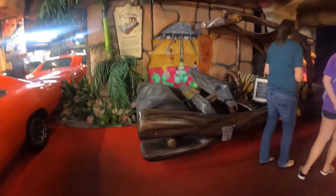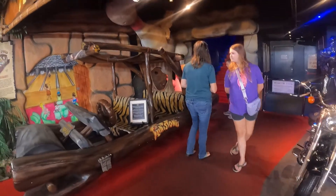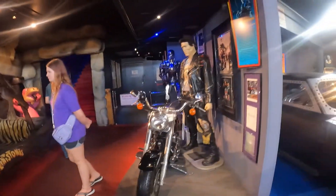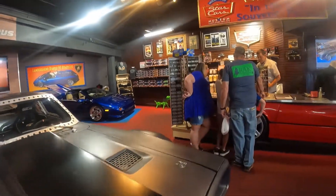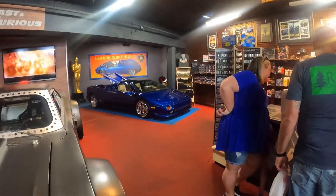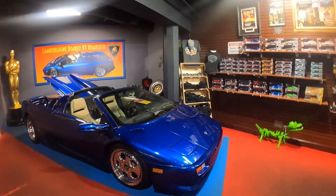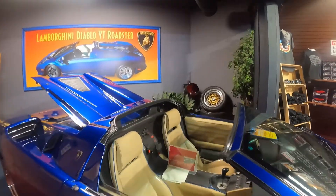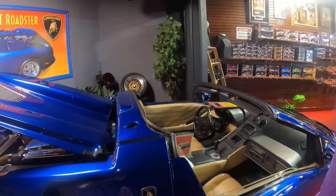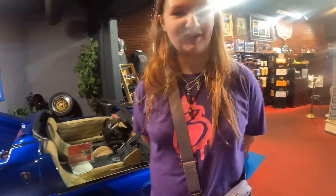There's the Flintstones car from the movie Flintstones. There's a Lamborghini back here — a real Lamborghini! First time I've been this up close to a Lamborghini. Very expensive sports car from the 80s. I will never have one — this will be the only time I'll even be able to look at one.